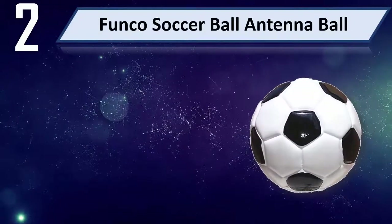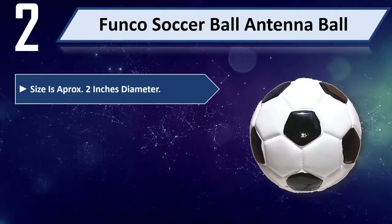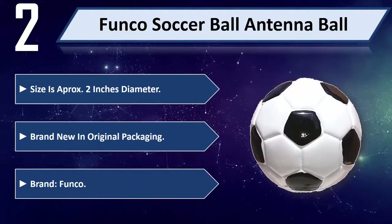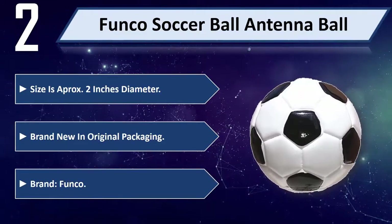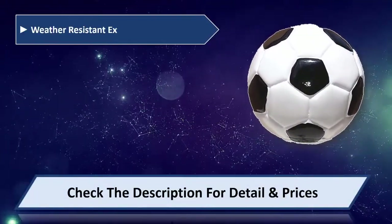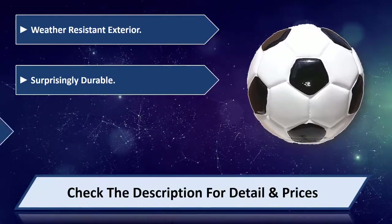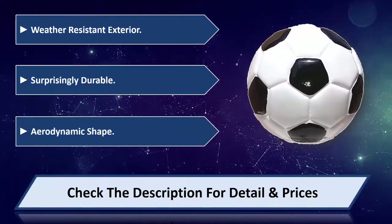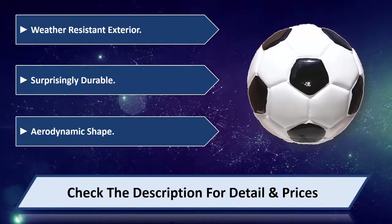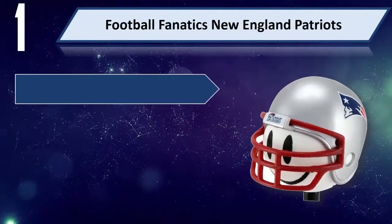Number two: Funko Soccer Ball antenna ball. Size approximately two inches diameter. Brand new in original packaging, brand Funko. Weather resistant exterior, surprisingly durable, aerodynamic shape.